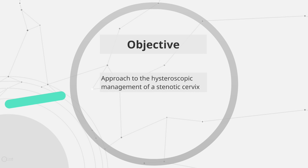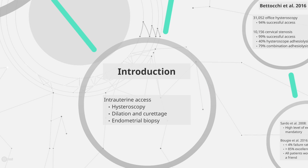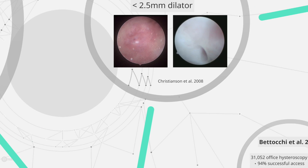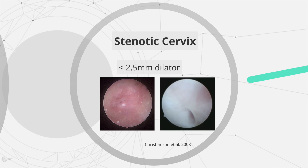We present an approach for the surgical management of a stenotic cervix in an outpatient hysteroscopy setting with video demonstrations. Gynecologists require intrauterine access for a number of procedures, and even experienced practitioners can have difficulty with a stenotic cervix. This formidable opponent is encountered when a cervical canal is too narrow to allow insertion of a 2.5 mm Hegar or Pratt dilator.